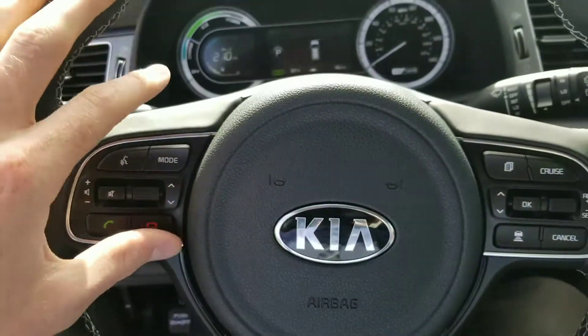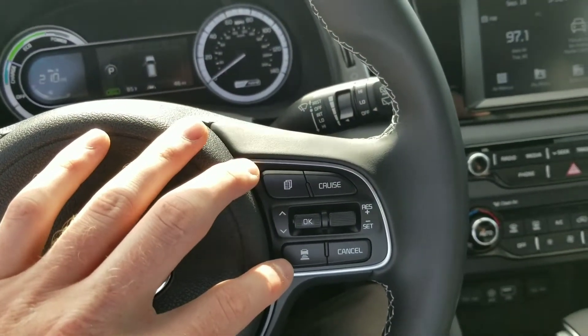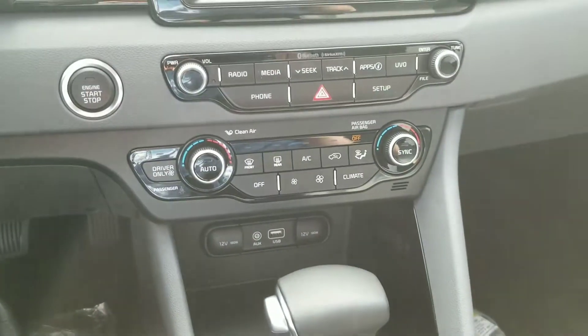With all Kias you've got Bluetooth and phone settings on the left, and trip and cruise settings on the right. This is our advanced smart cruise control. It does have Apple CarPlay and Android Auto, and all the buttons are big and legible.